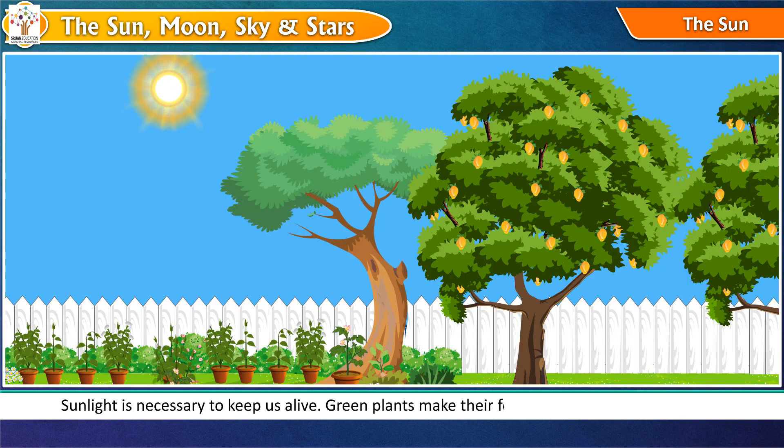Green plants make their food in the presence of sunlight. We get most of our food from plants.